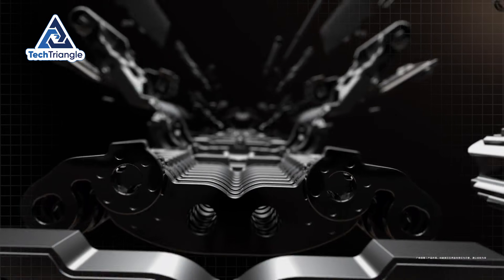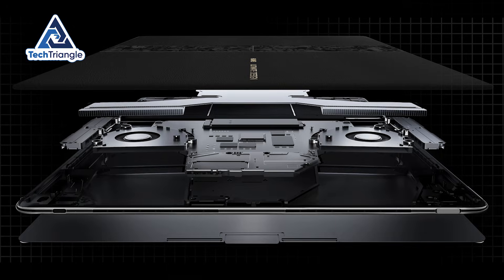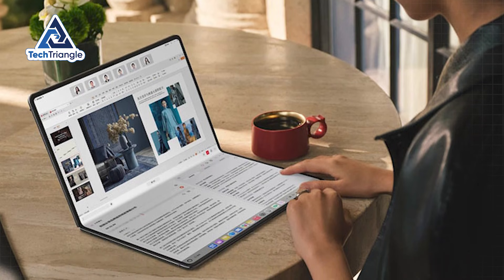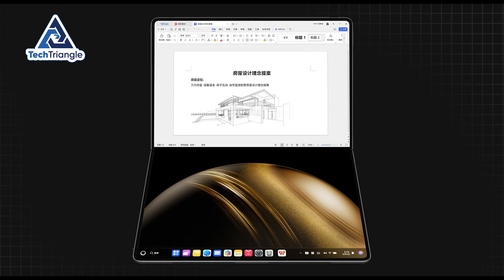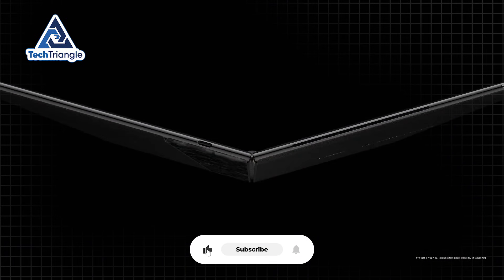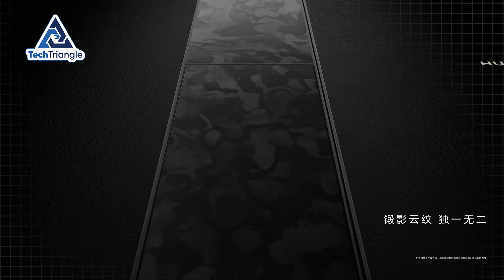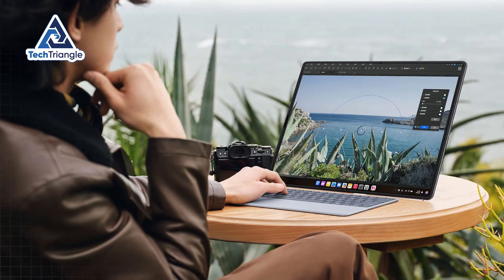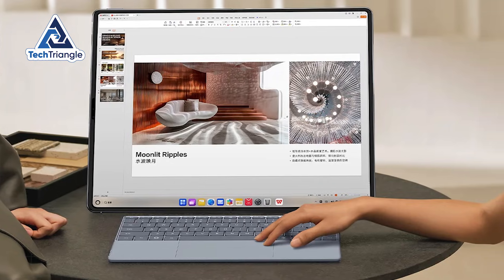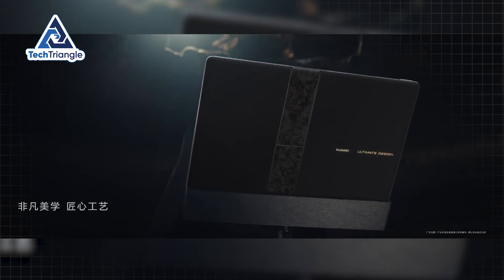What's remarkable is how the engineering team distributed components throughout the device to maintain perfect balance regardless of configuration. The main processing power, advanced cooling system, and battery cells are strategically positioned so whether you're using it flat like a tablet, angled like a traditional laptop, or partially folded for presentation mode, the weight distribution feels natural and stable. The build quality exceeds what you'd expect from such an innovative device. The premium aluminum construction feels solid and reassuring, with fit and finish that matches the most premium laptops available today. The magnetic keyboard attachment system provides that satisfying snap that premium devices deliver. This isn't a delicate proof of concept — it's built for demanding real-world use by professionals who need absolute reliability.